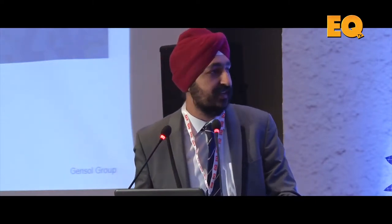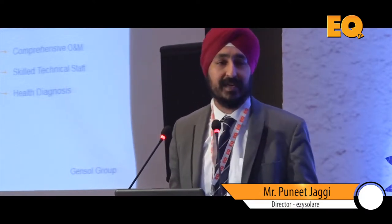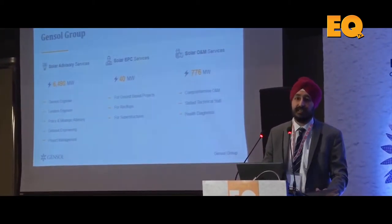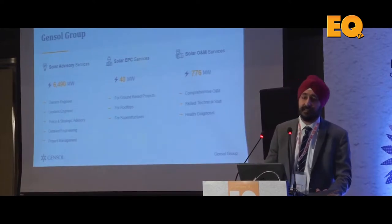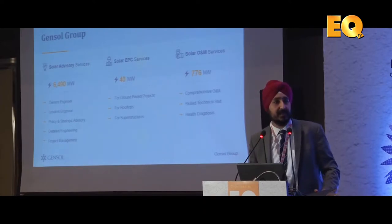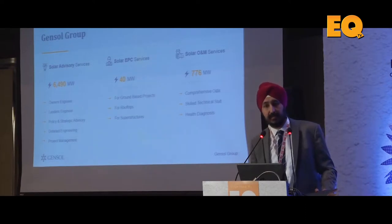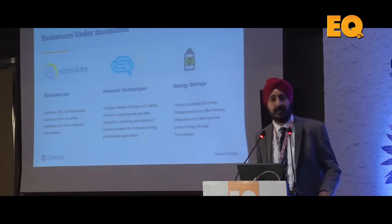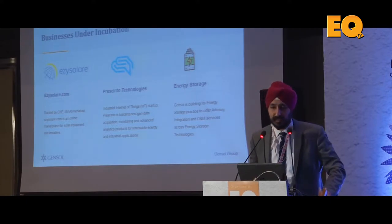Just to give you a quick background, we are going to talk about some key trends and debates in the solar EPC as well as O&M fields. A little bit about ourselves: Genswal is one of the largest consultants in the industry, about 6000 plus megawatts of consulting as retail engineers, project management consultants, owner's engineer and lender's engineer. We also do EPC sales particularly for rooftop and some utility scale projects, and we are managing about 800 megawatts of projects as O&M service providers. We also have ventures in SCADA, energy storage and rooftop solar.